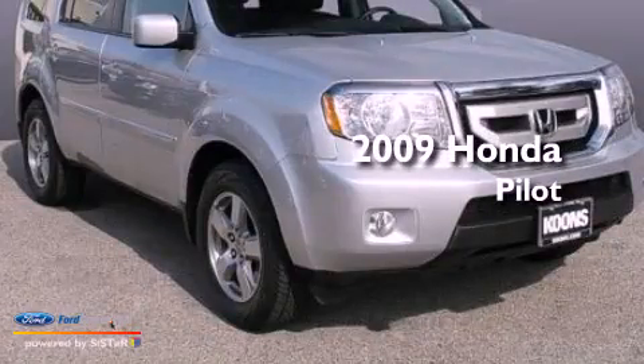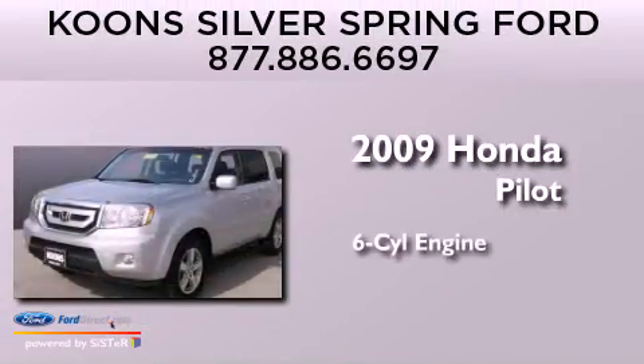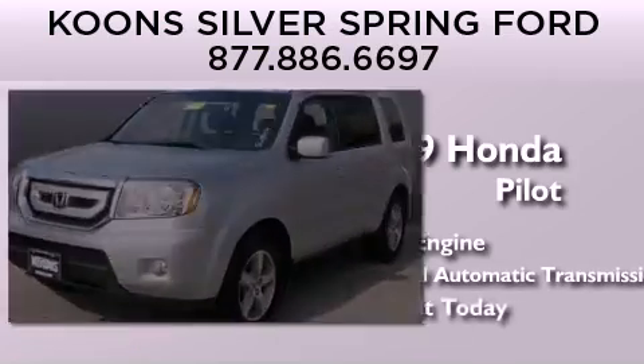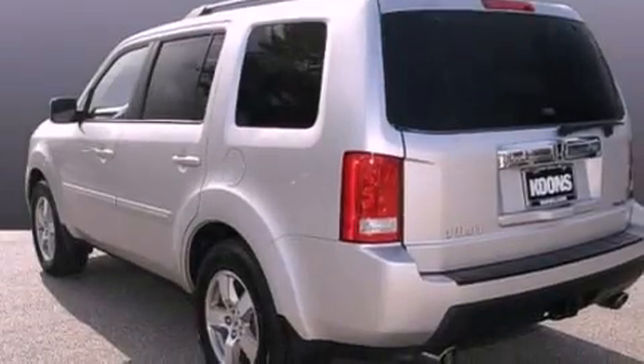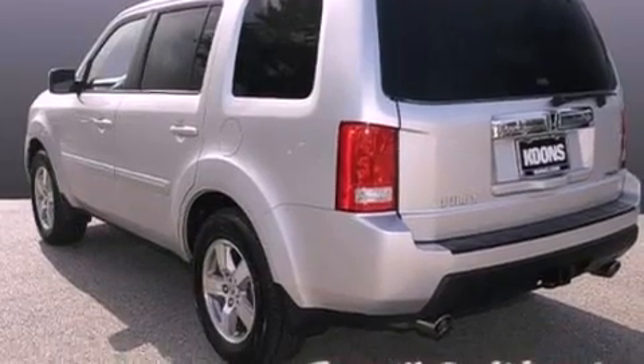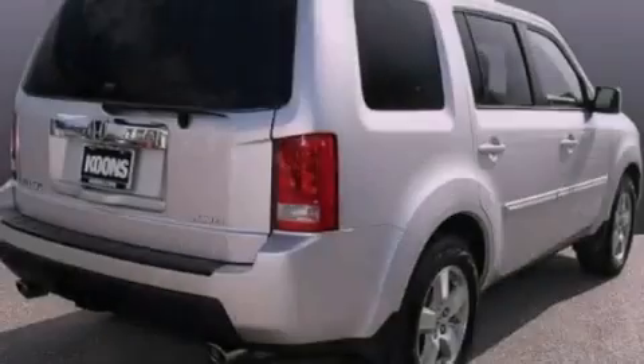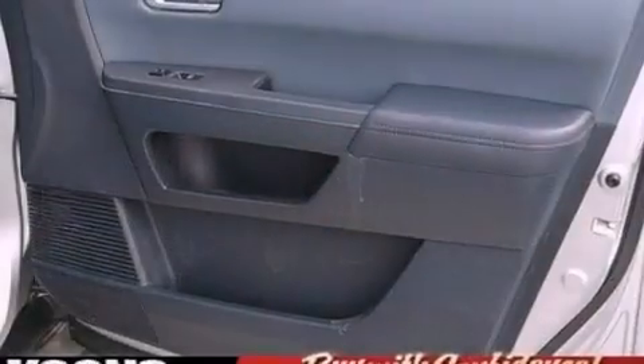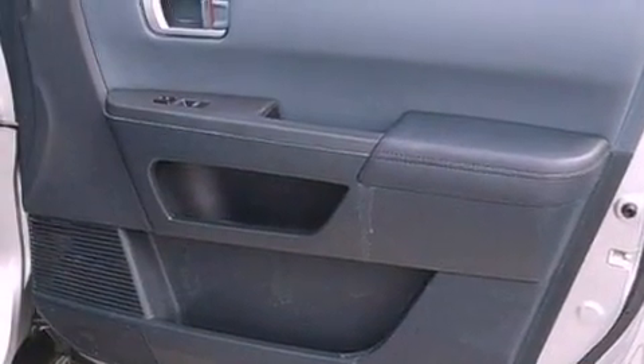This is a 2009 Honda Pilot. It has a six-cylinder engine and a five-speed automatic transmission. Its top features include a sunroof, a low-tire pressure indicator, XM satellite radio, aluminum wheels, roof rails, and traction control and stability control systems.